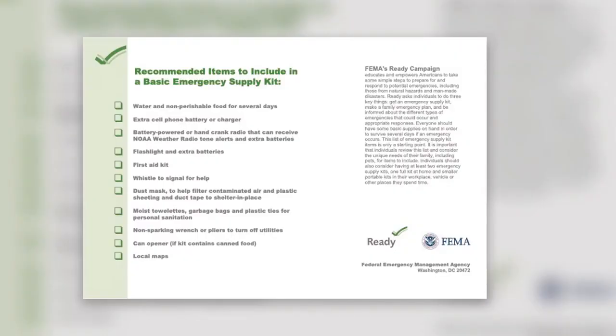Hello everyone and welcome back to another video. My name is Daniela Baptista and today's video is going to be very important because September is National Preparedness Month, which means that we want to bring awareness on how to be ready and prepared in case of a natural disaster or an emergency. So today we're going to be building an emergency bag. I have a basic list of items and we came to the Salvation Army store to see what we can find. Come with me and let's do this.